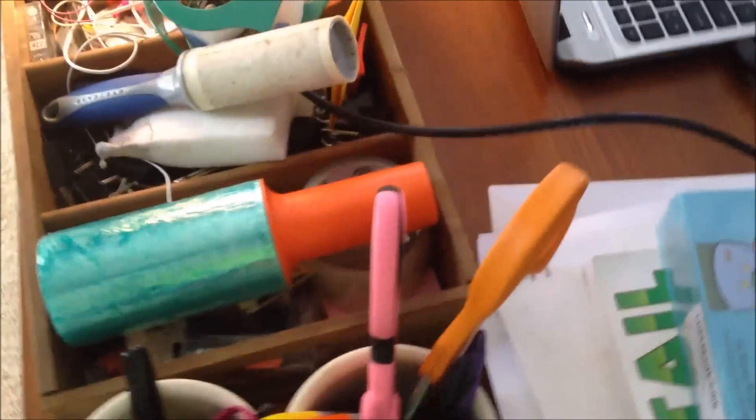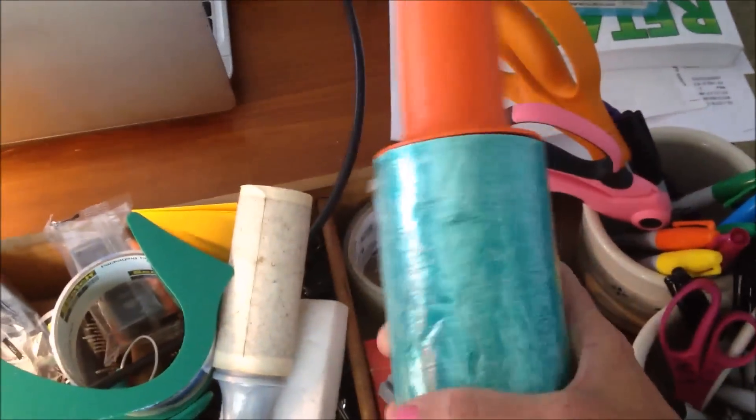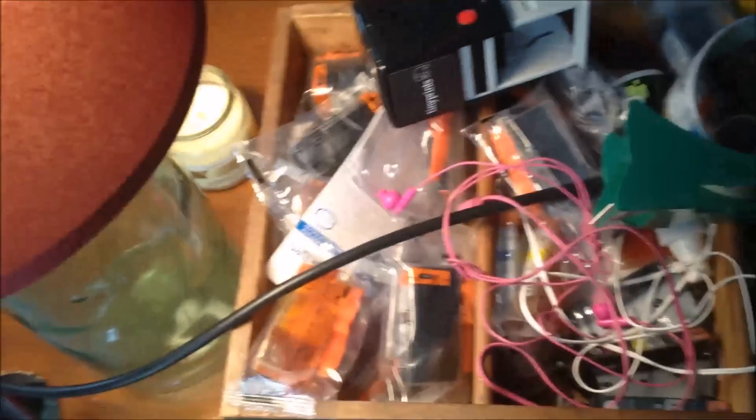Here are miscellaneous supplies — markers, scissors. This is furniture wrap that I use to wrap things for Amazon. This is a lint roller to roll my photo area, headphones, and stamps.